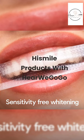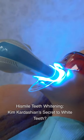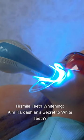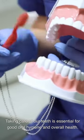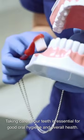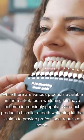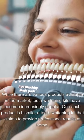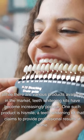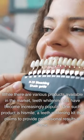HiSmile products with HereWeGoGo. HiSmile Teeth Whitening — Kim Kardashian's secret to white teeth? Taking care of our teeth is essential for good oral hygiene and overall health. While there are various products available in the market, teeth whitening kits have become increasingly popular. One such product is HiSmile, a teeth whitening kit that claims to provide professional results at home.